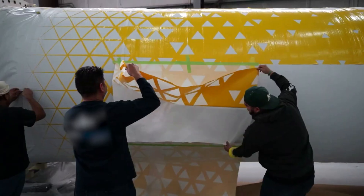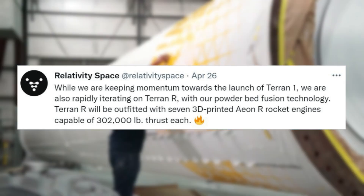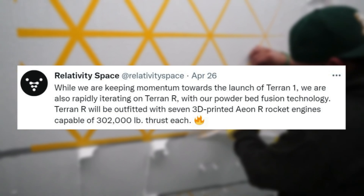Specifically, on April 26th they tweeted saying: "While we are keeping momentum towards the launch of Terran 1, we are also rapidly iterating on Terran-R with our powder-bed fusion technology."